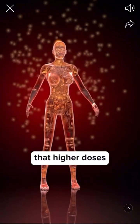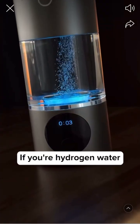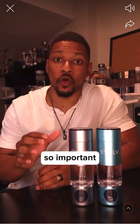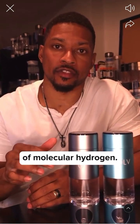Research has shown that higher doses of molecular hydrogen may provide more health benefits. If your hydrogen water bottle is not delivering enough, you might not experience any benefits at all. This is why it's so important that your hydrogen water bottle is capable of producing a high concentration of molecular hydrogen.